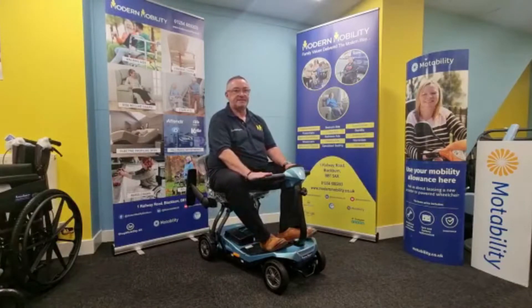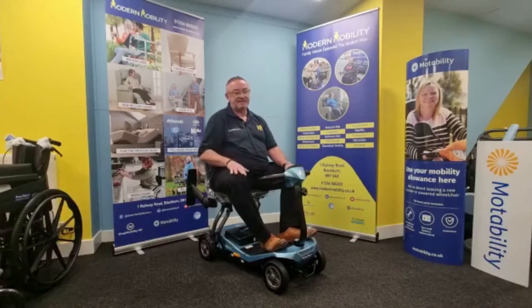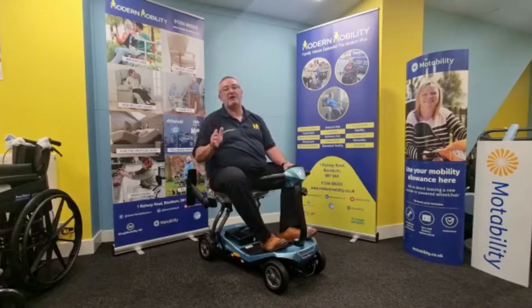The maximum speed of this scooter is around 4 miles an hour. The range you're probably looking at is 7.5 miles, and the seating capacity is around 18 stone.